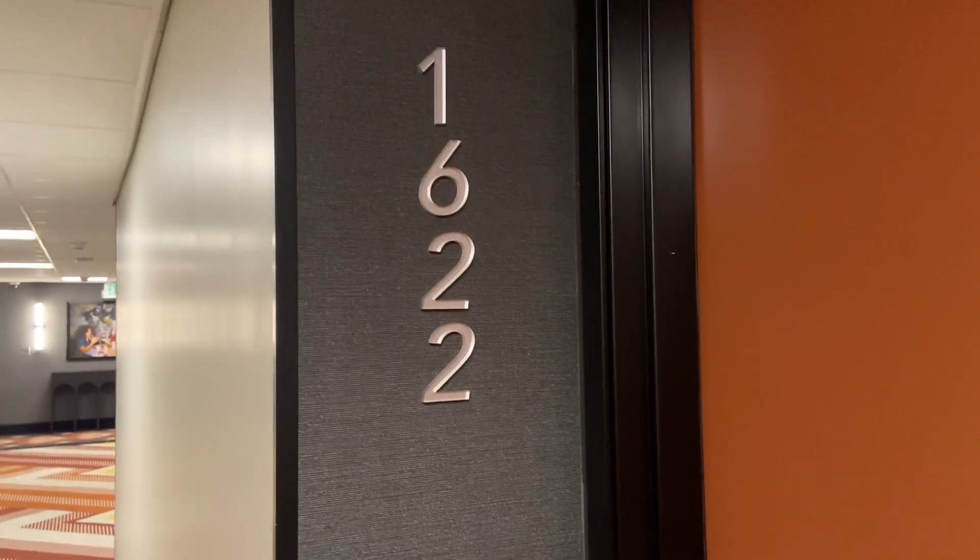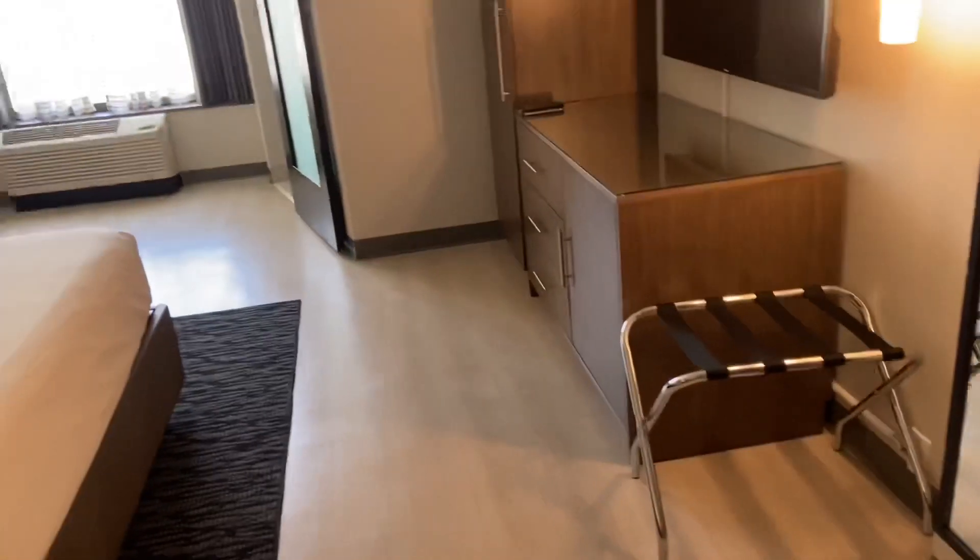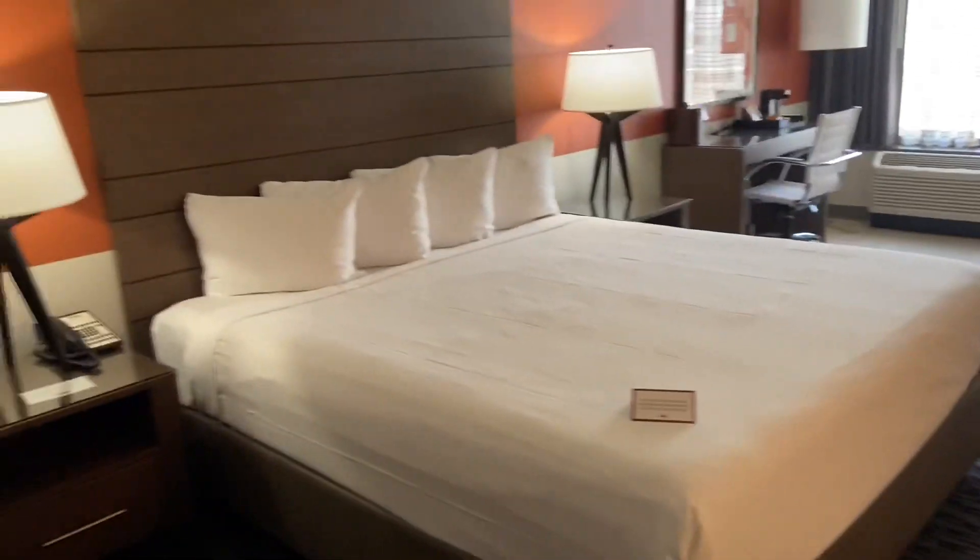This is a room tour for room 1622 at the Plaza. I have never stayed here before and it's a pretty nice room. I did get this as a comp, but this is their luxe room.